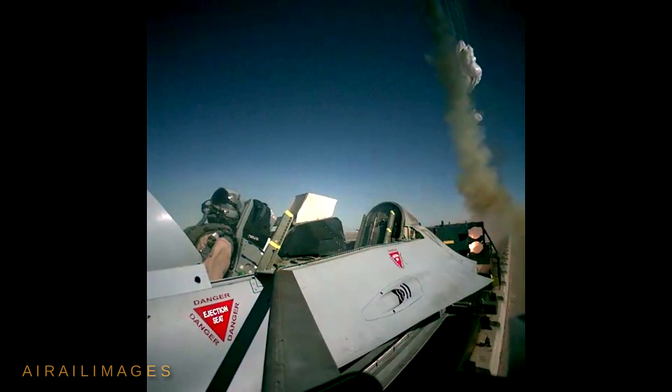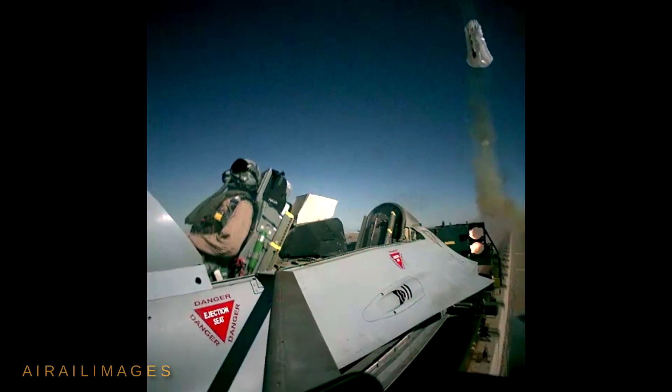I'm Fred Johnson for the Air Rail Images Channel. Thanks for watching, and thanks especially for hitting the subscribe button.